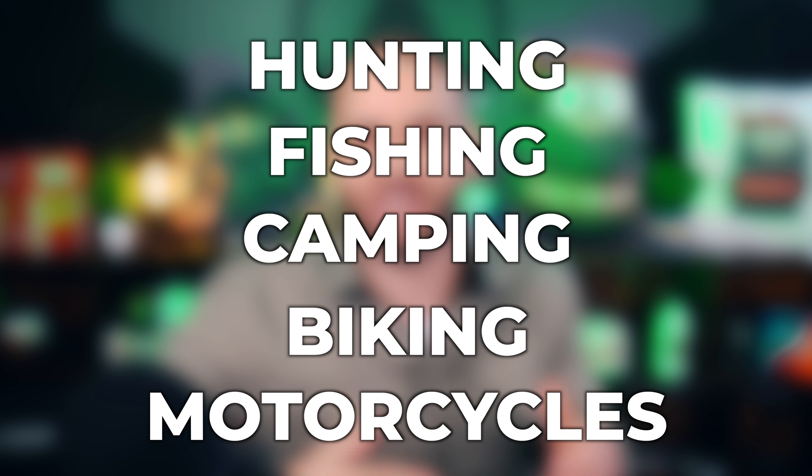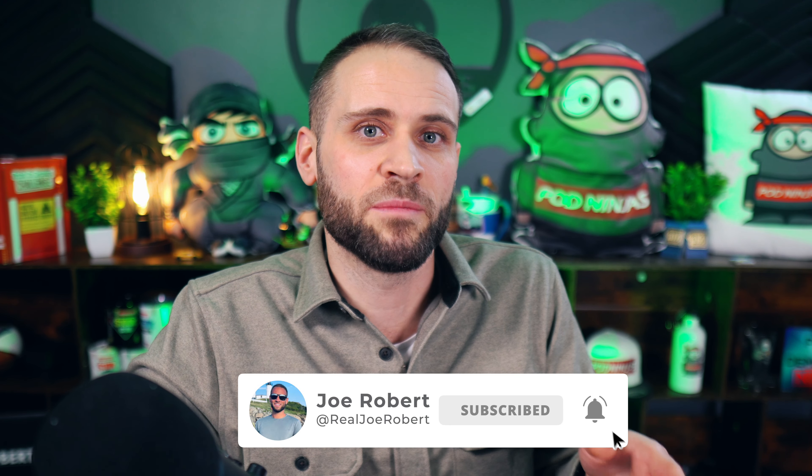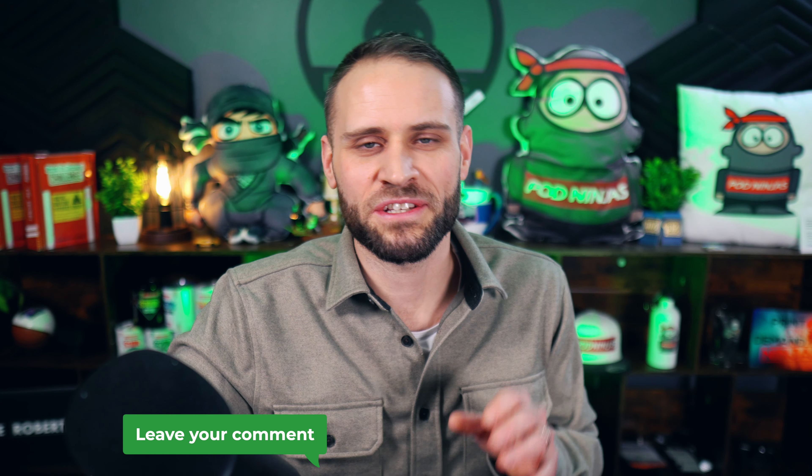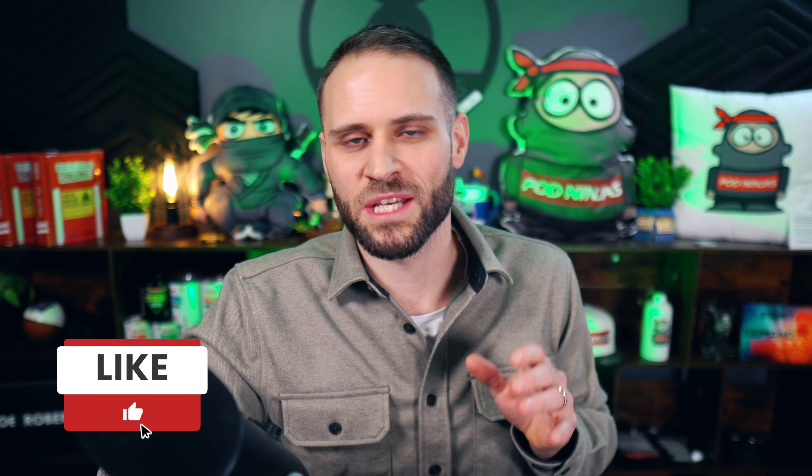In terms of niches you could sell this to — as I'm making this video it's the middle of February, which means spring and summer are coming, and there could be lots of outdoor niches like hunting, fishing, camping, biking, and motorcycles that you can make designs for. You could even theme this after being at the beach or certain holidays like July 4th — basically the options are endless. Because this product is a little bit more unique, you may be able to sell in some of those high competition niches. Finding lower competition products has always been a better route for me, so I can sell in high potential, high passion niches by offering something different than everybody else.